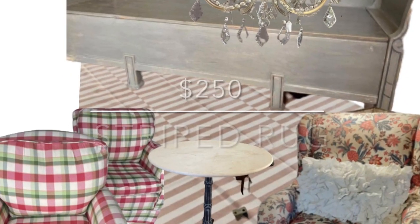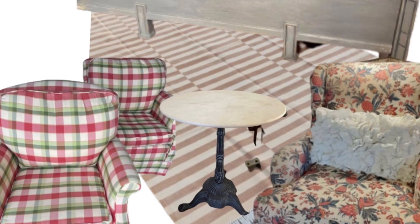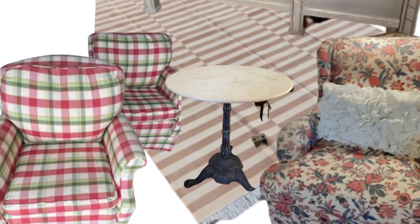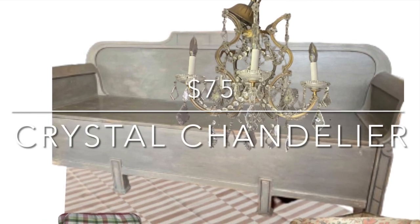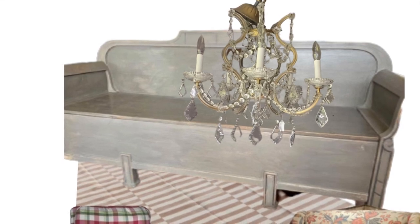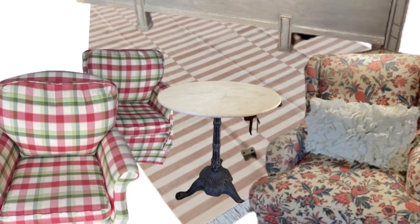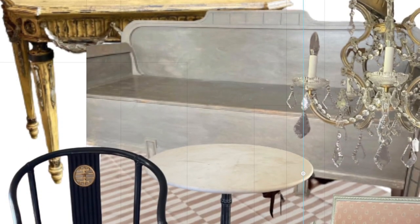I chose a striped flat weave rug to go underneath everything — $250 — and I thought it looked great with the grays and the pinks. And finally I chose a crystal chandelier, which I think was $75 at the time. The total for all that stuff in the room was $1,075.